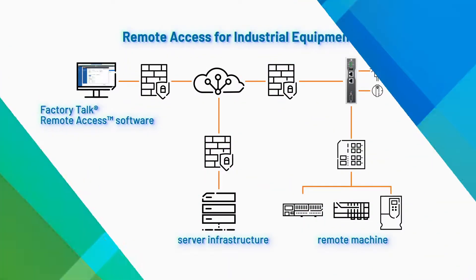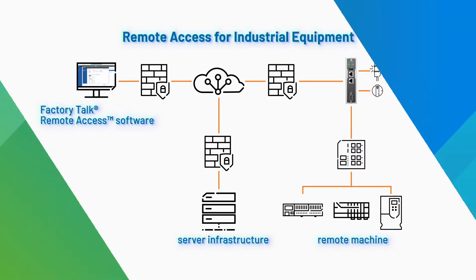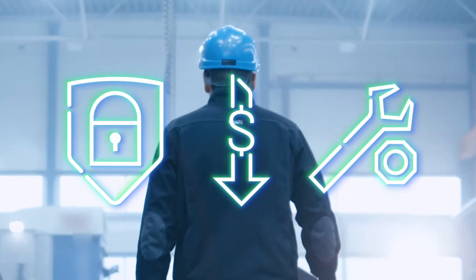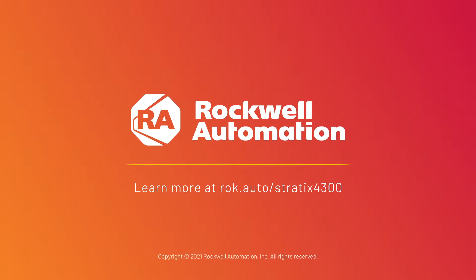As part of a scalable solution to meet your needs, Rockwell Automation Remote Access for Industrial Equipment will enable on-demand VPN connections to remote machines, while reducing travel costs incurred for routine maintenance and troubleshooting. To learn more about the Rockwell Automation Remote Access for Industrial Equipment solution, visit rok.auto/stratix4300.